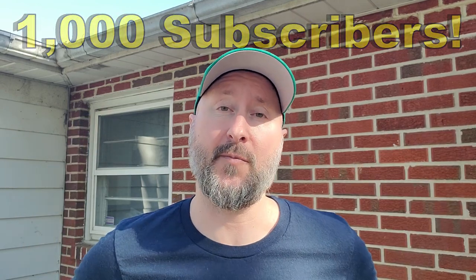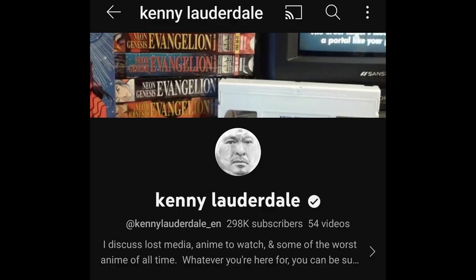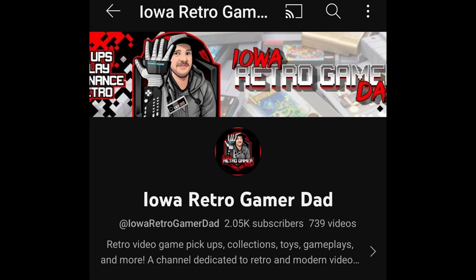Thank you all so much for your support and watching all my videos. A couple of thanks: Kenny Lauderdale, thanks for sharing my videos a couple times and giving me some bumps up in subscribers. Thanks also to Iowa Retro Gamer Dad and anyone else that I forgot, and all the fans of course.